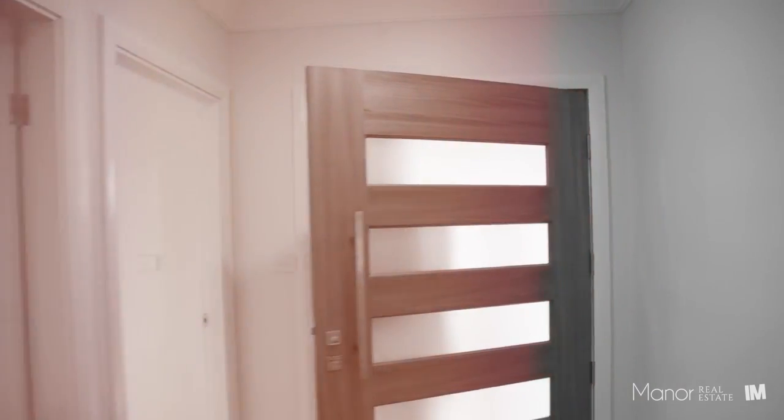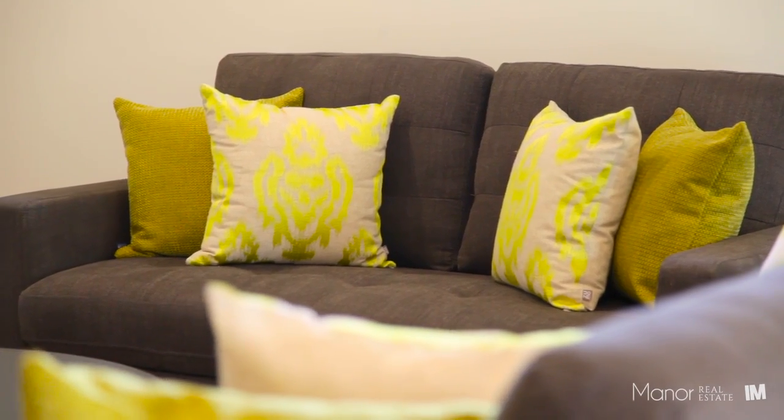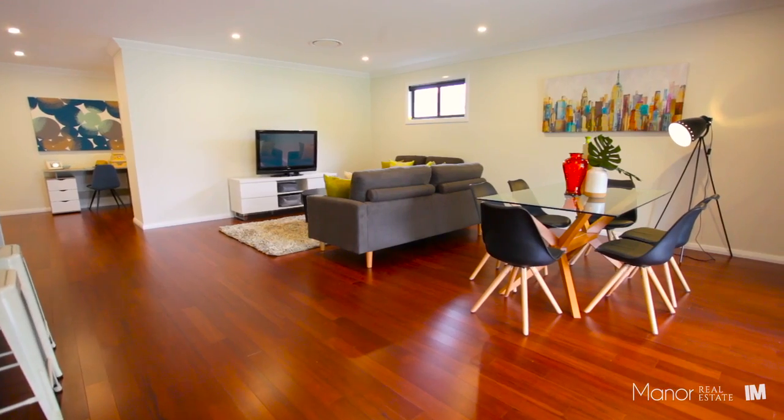This newly built home has been tastefully designed to cater for all family sizes. The living areas of the home are filled with natural light, and from here you have direct access onto the undercover entertainment area.